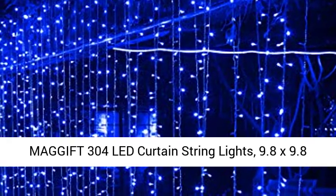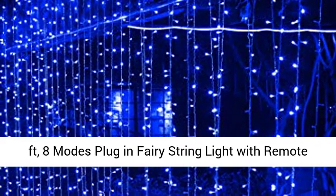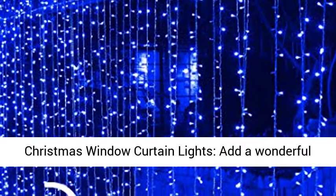Magift 304 LED Curtain String Lights, 9.8 x 9.8 feet, 8 Modes Plug-in Fairy String Light with Remote-Controlled, Christmas Backdrop for Indoor-Outdoor Bedroom Window Wedding Party Decoration, Blue.